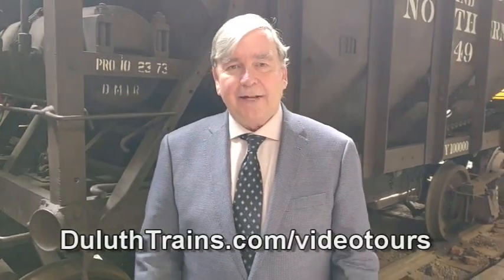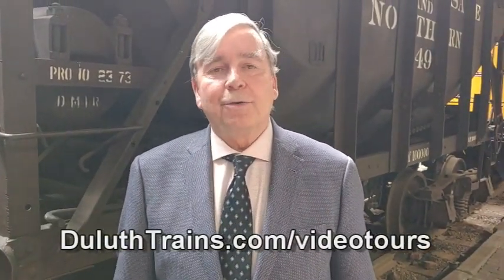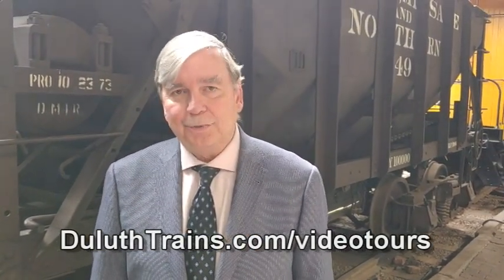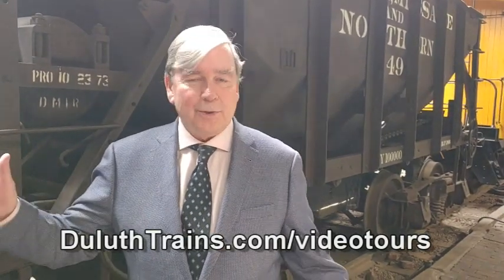Welcome to another video tour of the Lake Superior Railroad Museum at the temporarily closed St. Louis County Depot in downtown Duluth. Thank you everybody for watching and for the great response we've been getting. If you like it, like it, and share it with your friends, neighbors, relatives, and that cranky old guy down at the corner. We've done 35 of these — this is episode 35 — and if you'd like to see them all in order, go to DuluthTrains.com/video-tours.